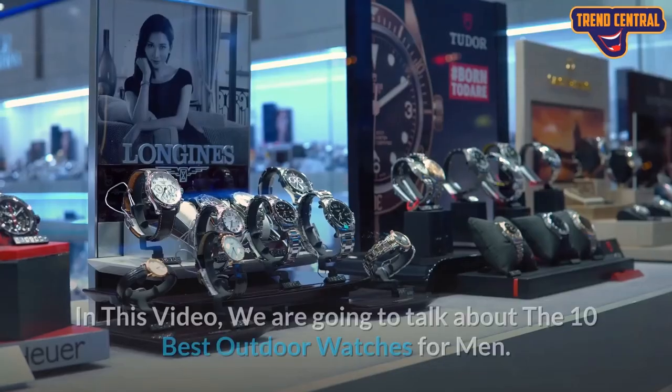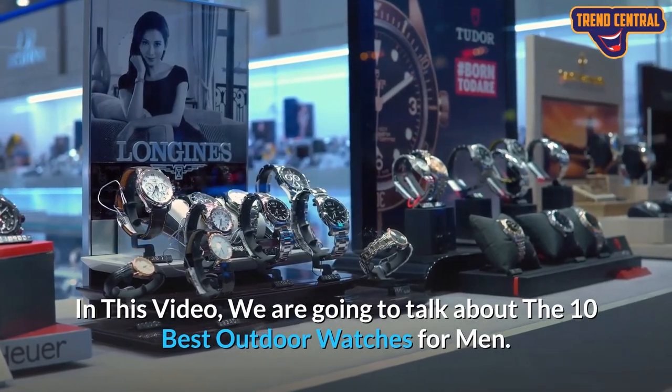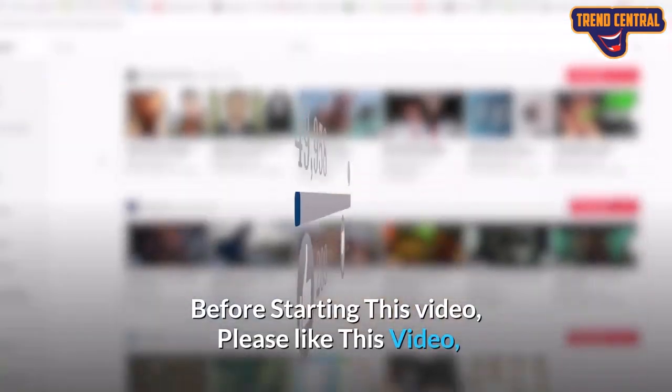Welcome to Trend Central. In this video, we are going to talk about the 10 best outdoor watches for men. Before starting this video,